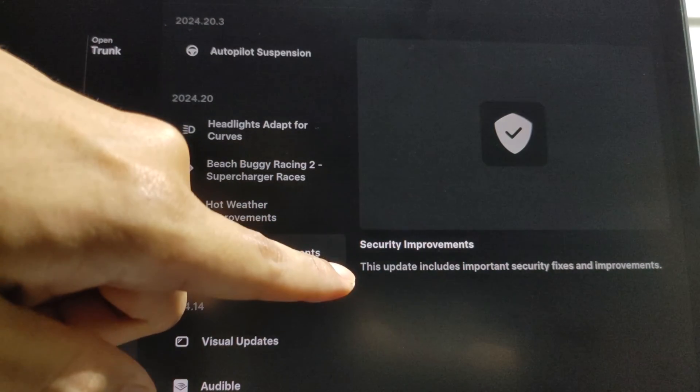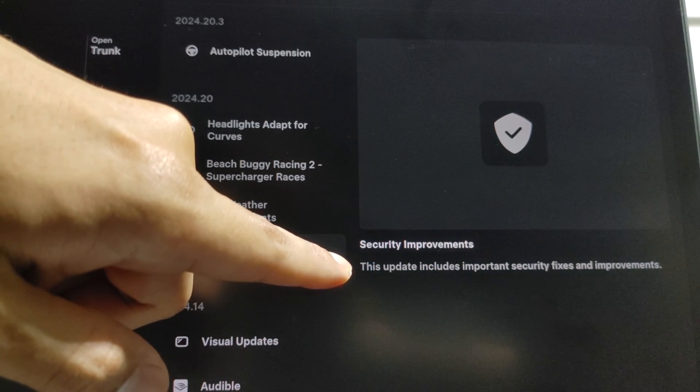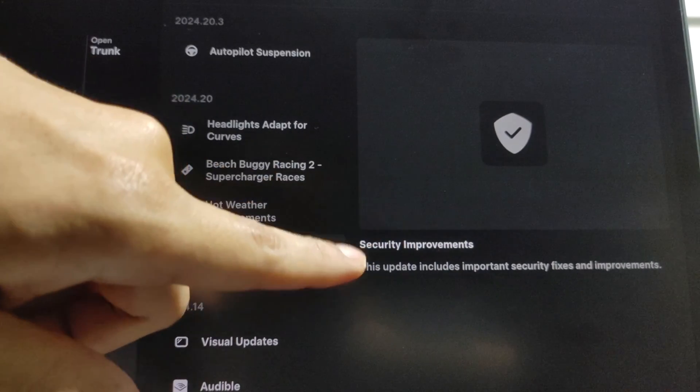Finally, security improvements. This update includes important security fixes and improvements. Simple, awesome, and direct.